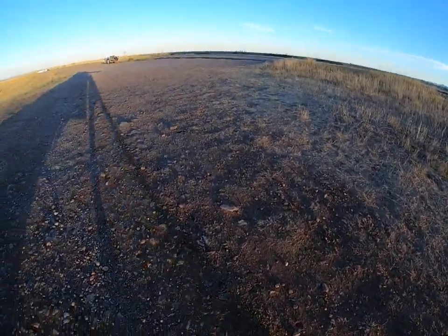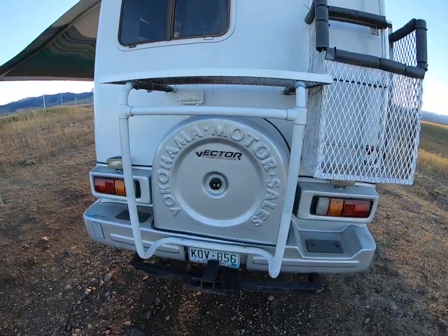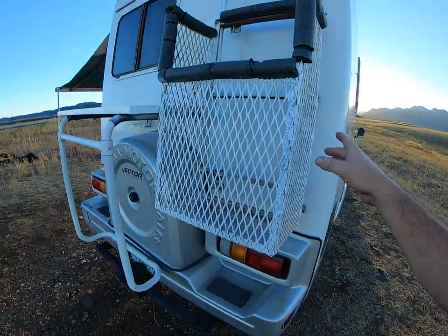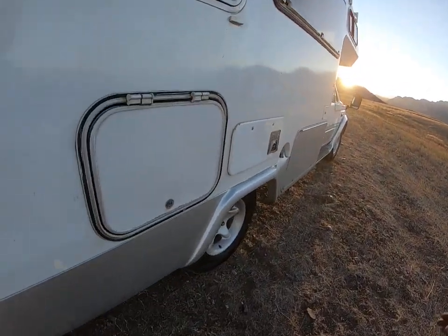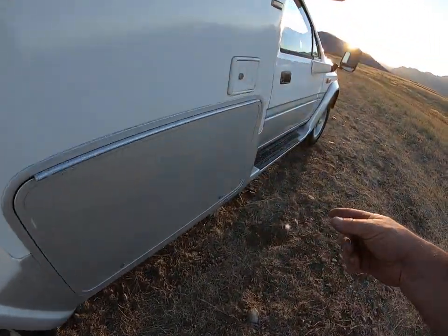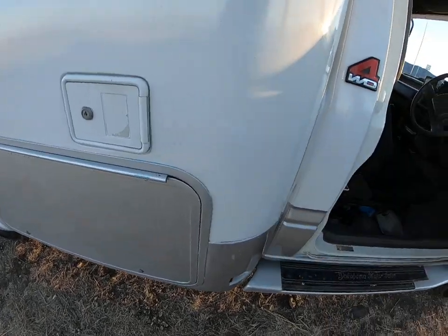Taking you around the back — we've got some storage back here and a trailer hitch. Storage up here where we would put gas cans or chairs. This is for skis and snowboards, or chairs, or whatever. We've got some storage right here, and right there is where the propane tank goes.